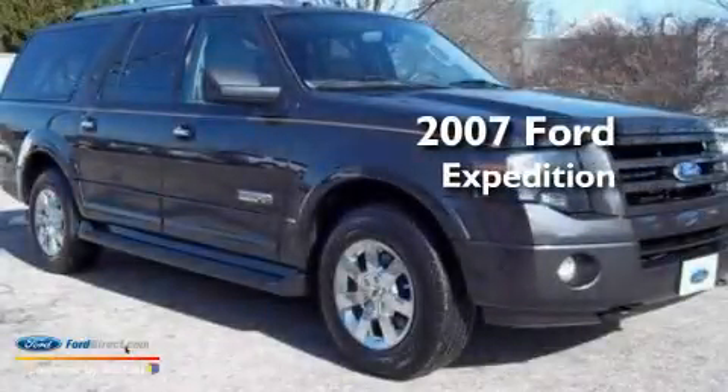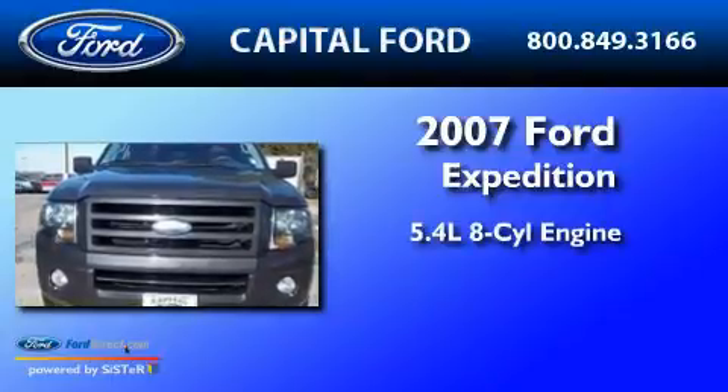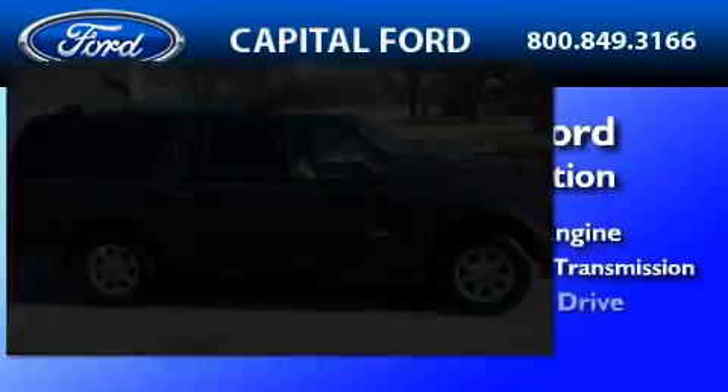This is a 2007 Ford Expedition. It features a 5.4 liter 8-cylinder engine, a 6-speed automatic transmission, and 4-wheel drive.